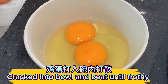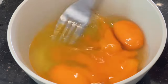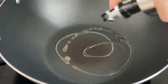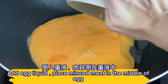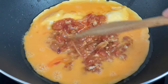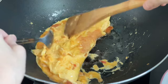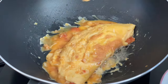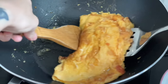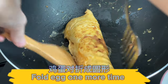Crack eggs into a bowl and beat until frothy. Add egg liquid and place the minced meat in the middle of the egg. Once the bottom solidifies, fold the egg. Fold the egg one more time.